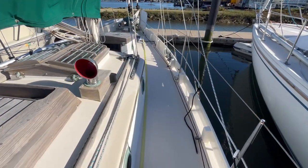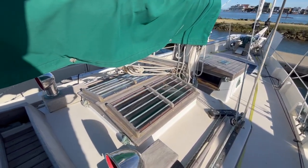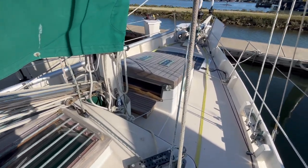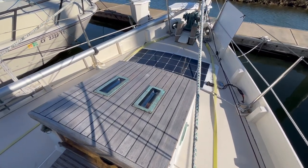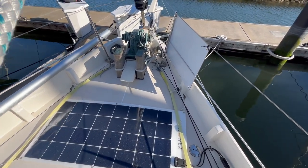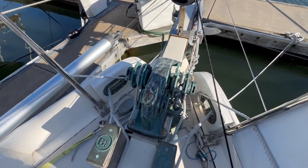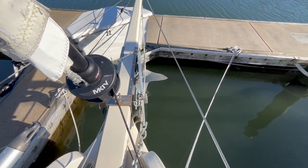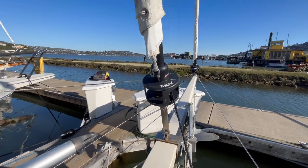Two dorades for ventilation and a nice big butterfly hatch. Salida has 150 watts of solar to keep the battery bank topped up. Beautiful detailing on the Samson posts and a manual bronze windlass. Huge bowsprit with brand new Harken roller furlers for the genoa and staysail.